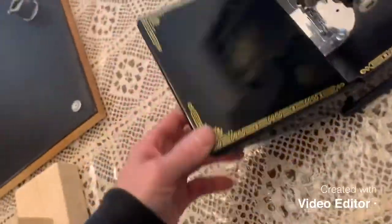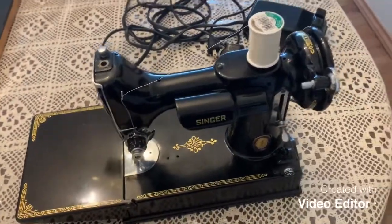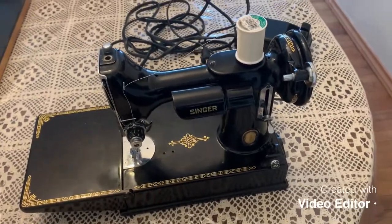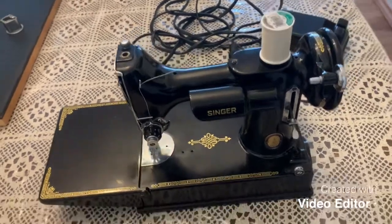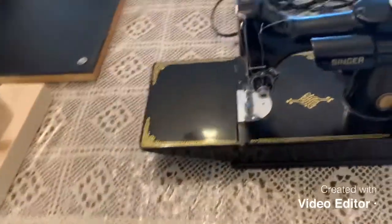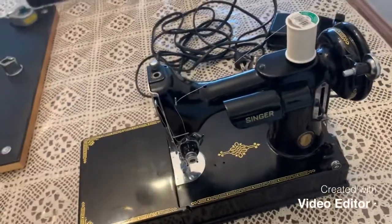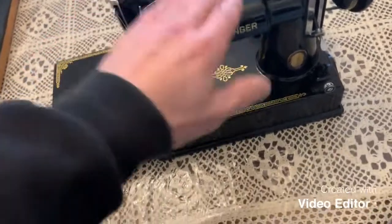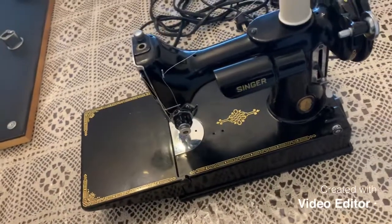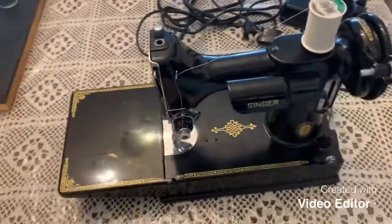What I'd like to show you today is an iconic sewing machine. I don't know about other places in the world, but certainly a very popular and well-known machine here in North America — this is the Singer 221 Featherweight. A very popular machine, and this one was built in 1942, as per the serial number on the bottom.